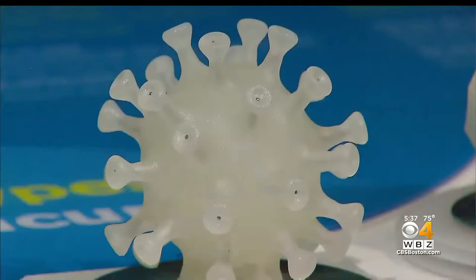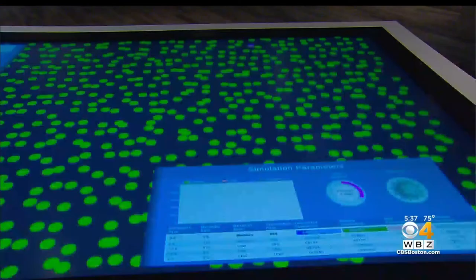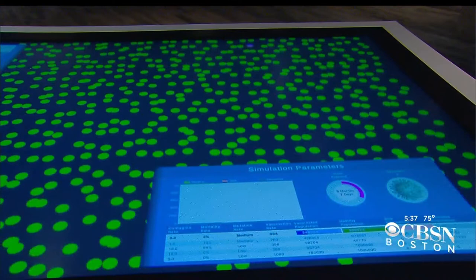The museum's chief learning officer says this exhibit will help bring all of us together. We've all been through this pandemic together and we've all been thinking about vaccines. In fact, many of us play a role in the vaccination of our community — whether we've been a nurse or pharmacist disseminating the vaccine.